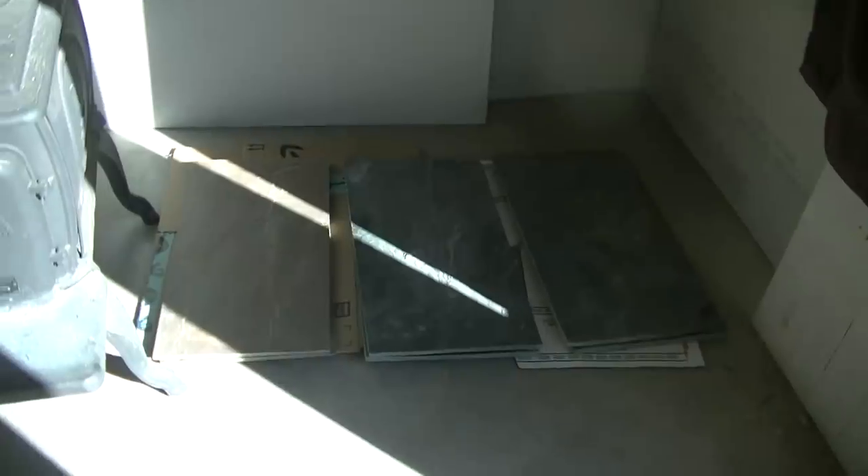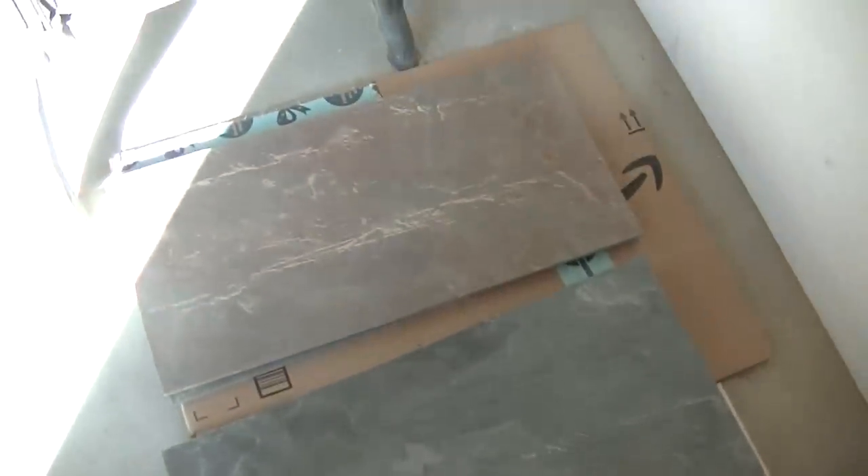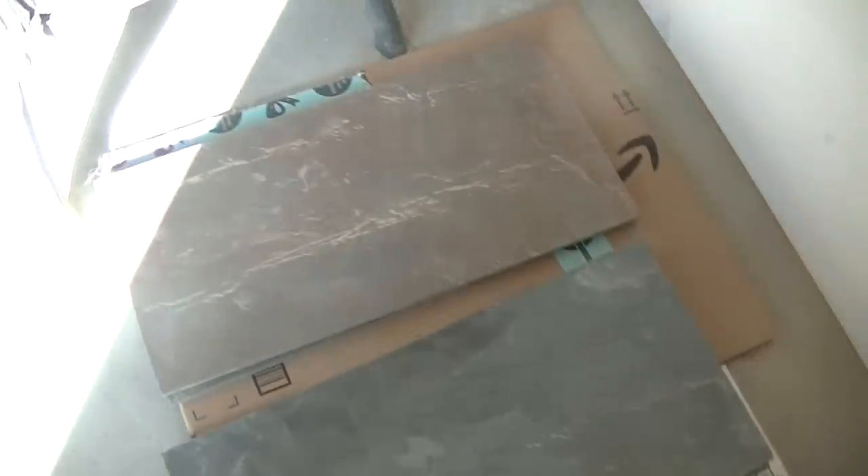I'm going to stack up the slate right here — this is what's going to go into the shower. It's called multi-color slate, and it's a lot of grays, reds, and browns. Once you put the sealer on it there's a nice shiny finish that really makes all the colors pop. Right now everything looks pretty gray but it'll darken up quite a bit once we put that sealant on.